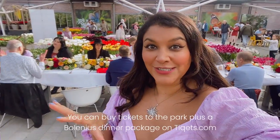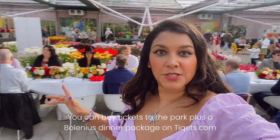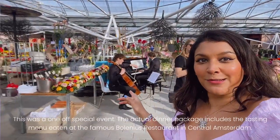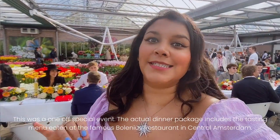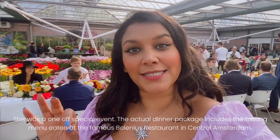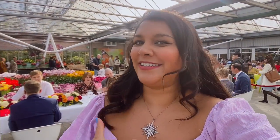I've just arrived and the whole table is set — it's absolutely beautiful, there are flowers everywhere all around us, there's a beautiful string quartet playing in the corner, and we're about to have a six-course tasting menu by Bolenius, the Michelin star restaurant here in Amsterdam. I'm so excited — I just love it here, it's so beautiful and it smells incredible.